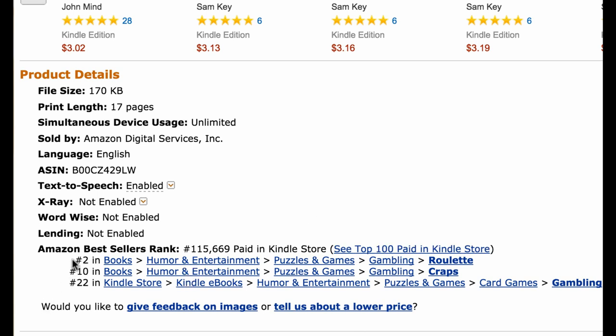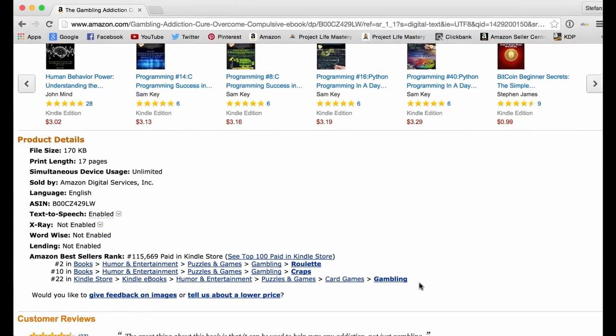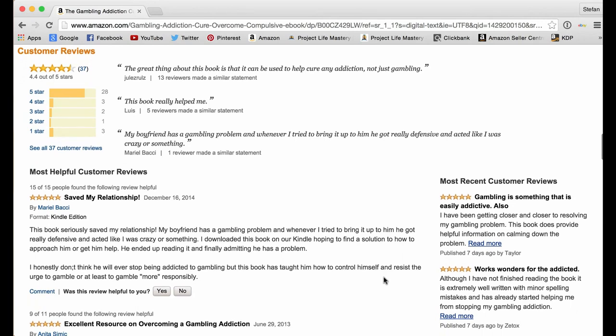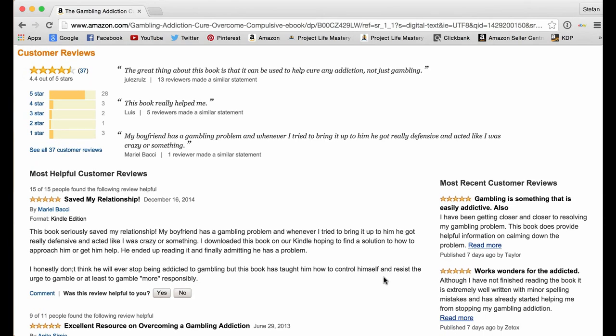You're also able to see different categories Amazon is ranking this book in — for example, it's ranked number two in roulette, number 10 in craps, and number 22 in gambling, giving even more exposure to people searching those categories. If you come down further, you'll see the Amazon customer reviews, which are very important in terms of selling a book — the more reviews a book has and the better their quality, the better.